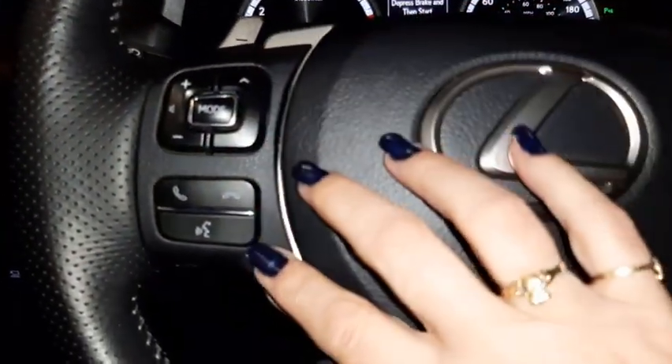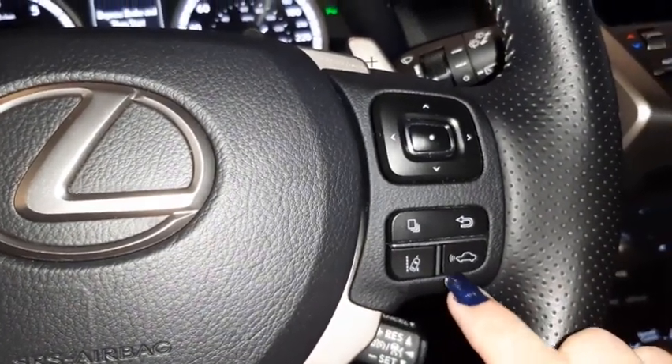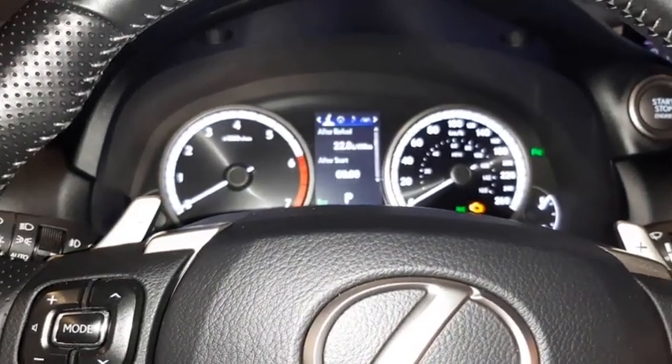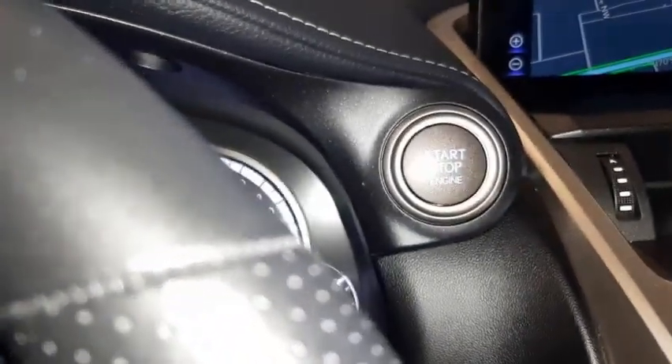On the steering wheel you have audio controls, hands-free communication, lane departure, pre-collision, and a menu information scroll button for your dash, as well as cruise control and engine start-stop.